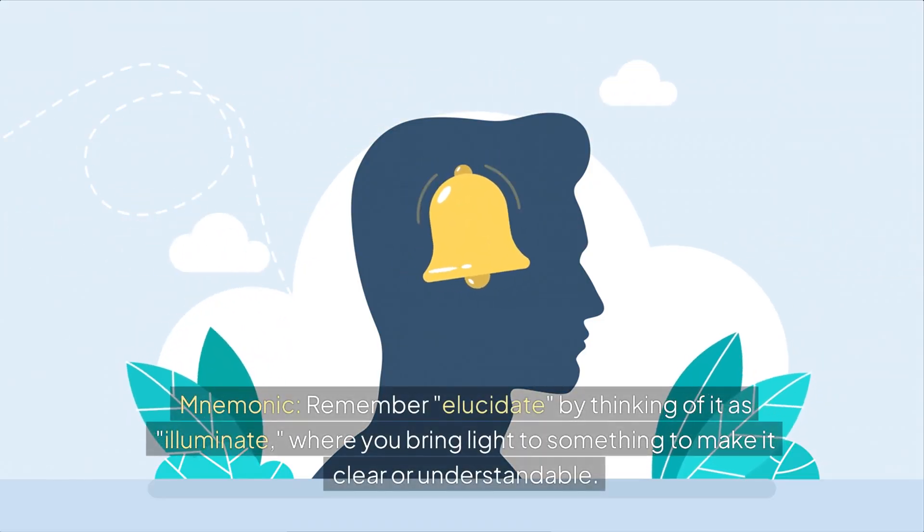Mnemonic: remember elucidate by thinking of it as illuminate, where you bring light to something to make it clear or understandable.